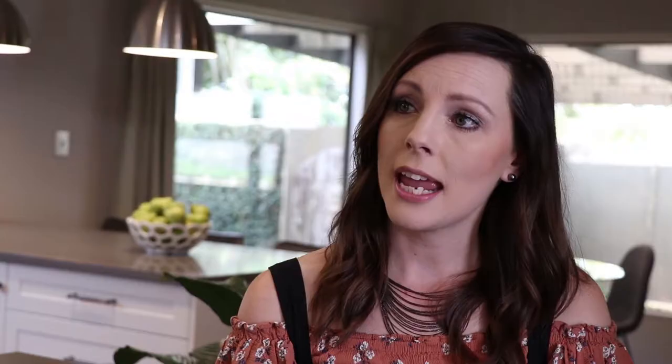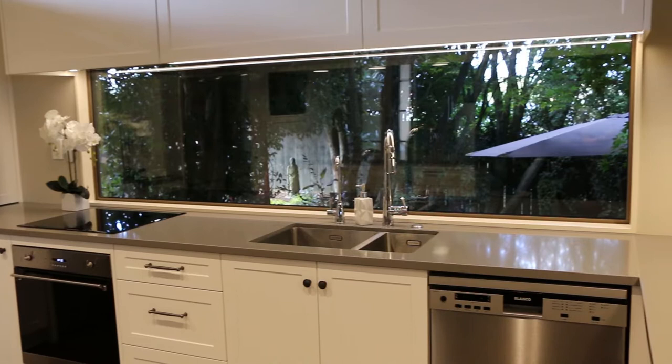The main objective in creating a new kitchen was to add more natural light. These windows that you can see throughout the kitchen have been added during this renovation to add that natural light, which they've achieved really, really well.